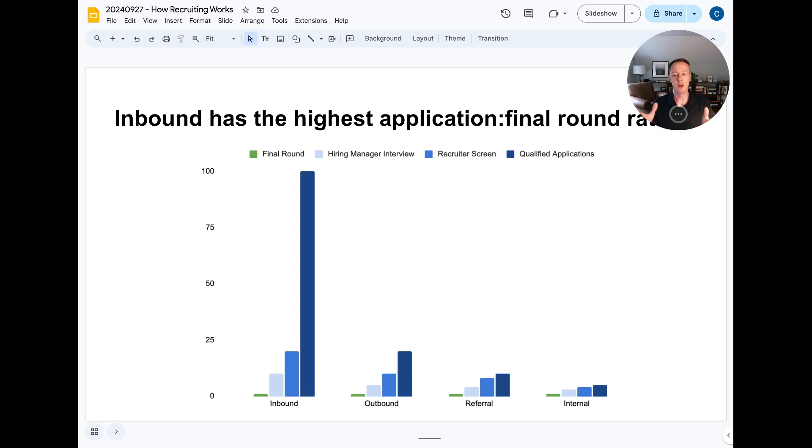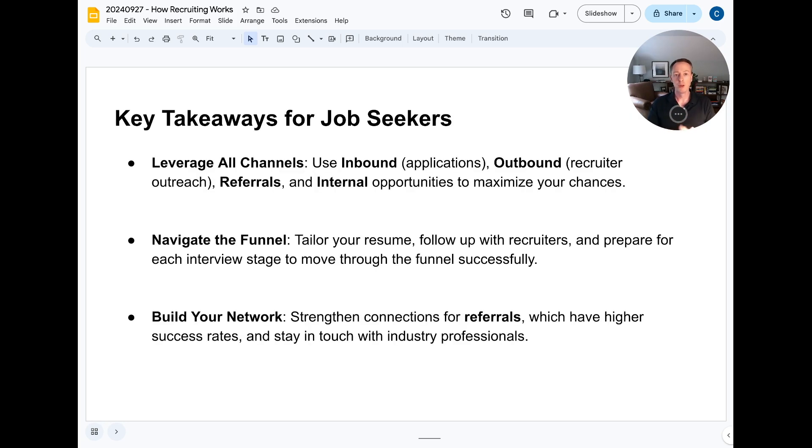Looking at the big picture: if you're applying to a role, even assuming you're qualified and the 900 unqualified candidates are already removed, you're still competing with 100 qualified applicants and need to stand out. If you've been sourced, you're already on a shortlist of around 80 candidates, so just being open to moving gets you further. If you've been referred, you're more likely to move through the funnel due to higher quality pre-qualification. As an existing employee, you have the highest likelihood of all.